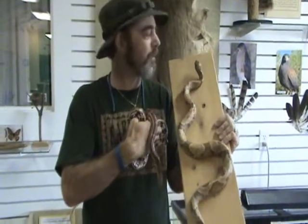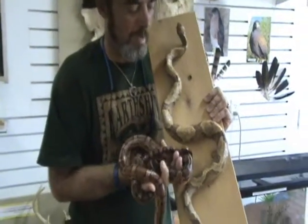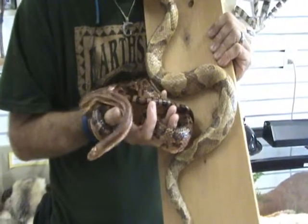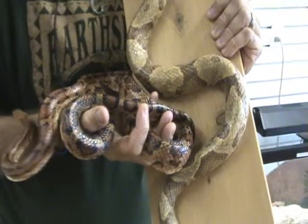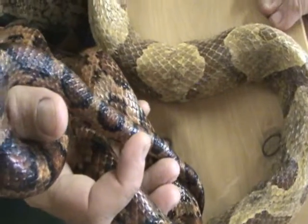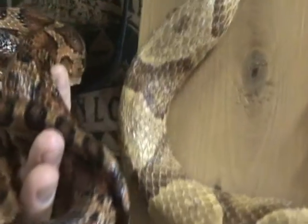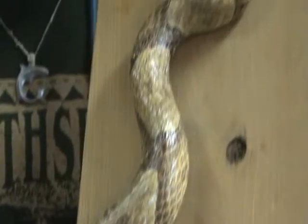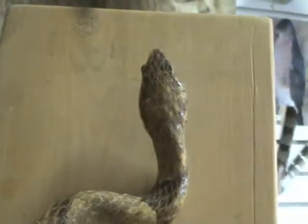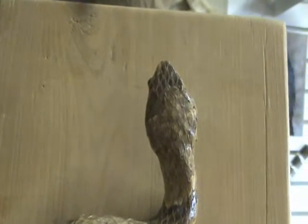Here is a copperhead — it's mounted, of course. I wouldn't put a live one that close to my head. And a corn snake, so you can see the patterns are very different. Just look at the scales on the copperhead — they have keeled scales, and the scales on the corn snake are not as heavily keeled. And of course the copperhead's head is triangular shaped, much wider, because it has to have a place to store its venom.